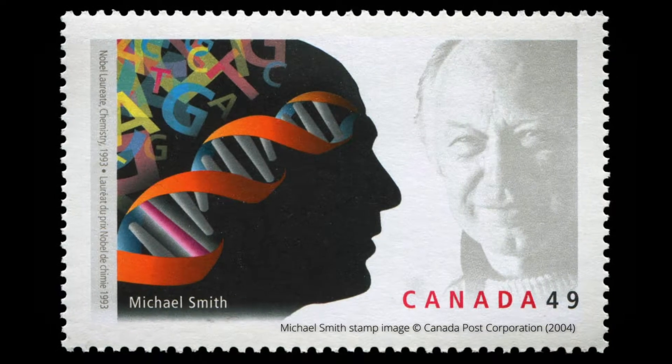Mike Smith winning the Nobel Prize for chemistry did change things. Suddenly your phone's ringing all the time, everybody wants you on every board. Michael was the kind of person who could pick up the telephone and call the Prime Minister. You ask any person on the street what's the best prize in science, they'll say a Nobel Prize. So it became a household name in Canada, and he used that as a platform to go talk to politicians in Ottawa and everywhere else.